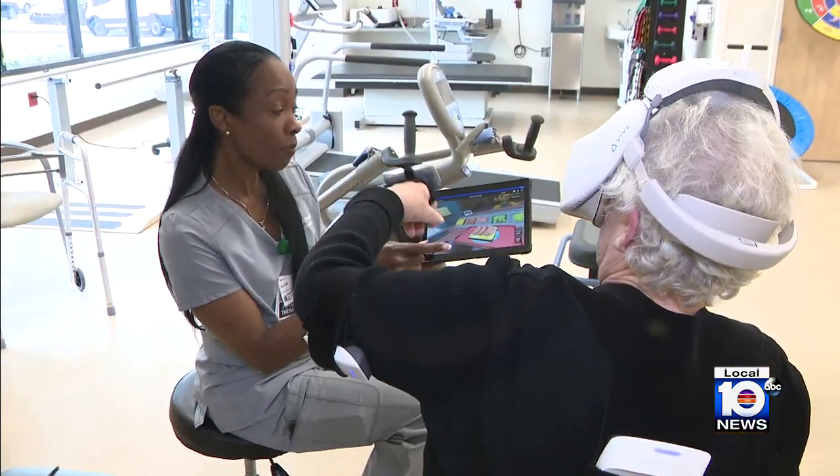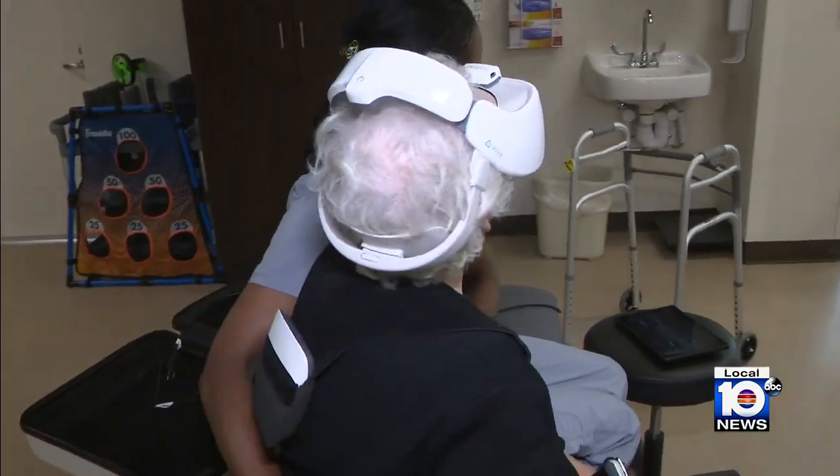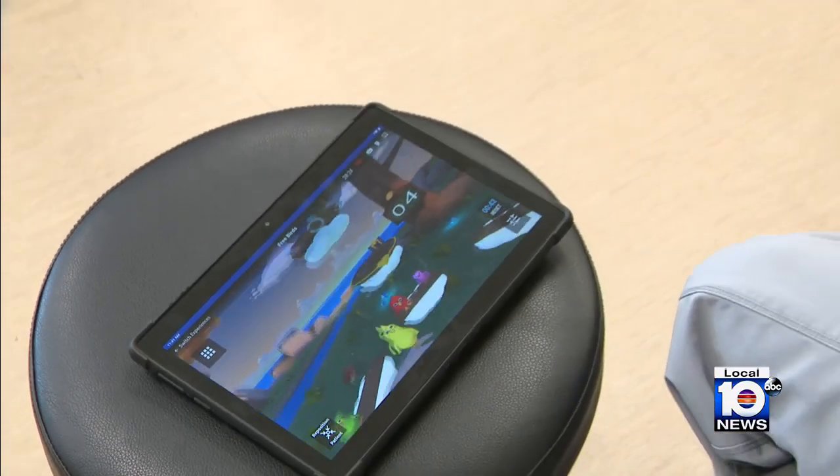It's not a replacement but rather an adjunct to traditional physical therapy. The device uses a goggle system with sensors on the extremities, providing more real-time feedback for the patient. An added benefit is that it's mobile, so it can be brought to patients at bedside.